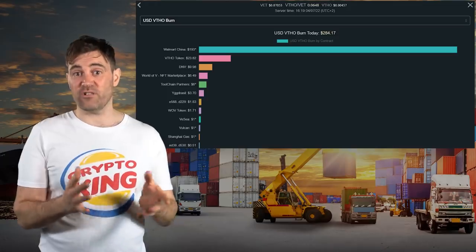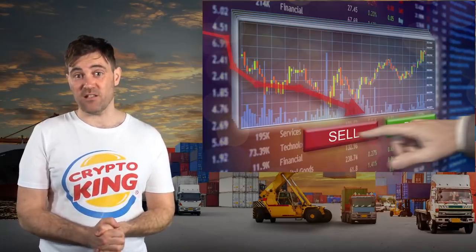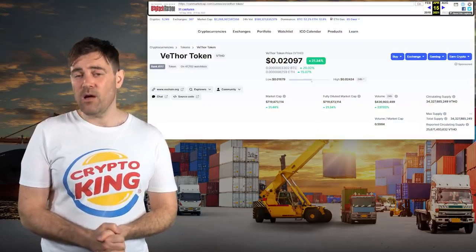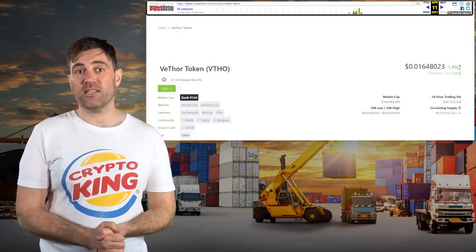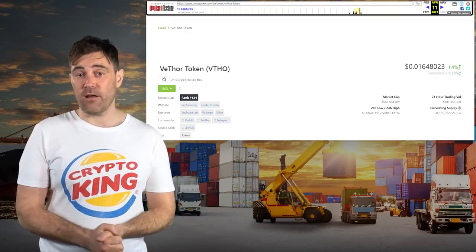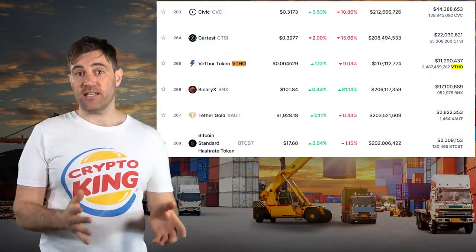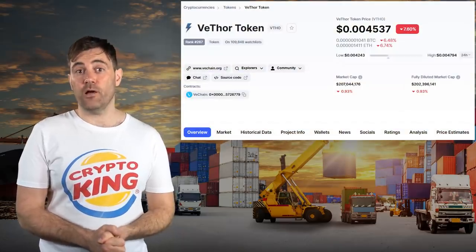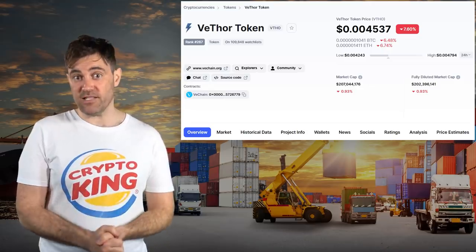VTHO's circulating supply has increased by almost 30% over the last year, and it's reasonable to assume that most of this supply was sold, since it's how VeChain nodes make their money. To make matters even worse, the change in VTHO's circulating supply is the same on both CoinMarketCap and CoinGecko. This could mean that CoinGecko's account of VeChain's tokenomics is more accurate than CoinMarketCap's, and that means VET's supply has in fact increased by around 2 billion. There is a silver lining to VTHO's current state: it has a relatively small market cap and a very low price tag, which makes it catnip for many speculative retail investors.